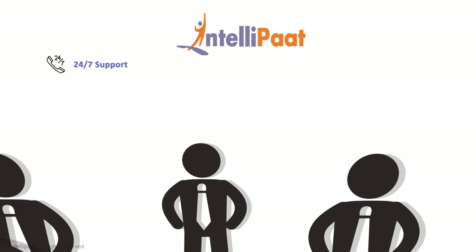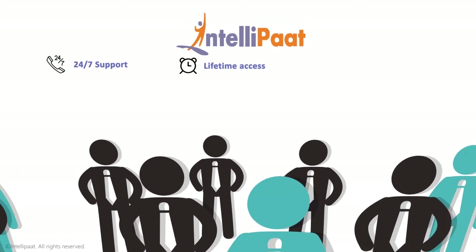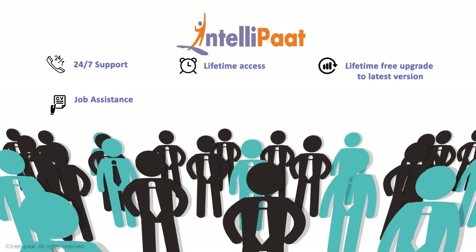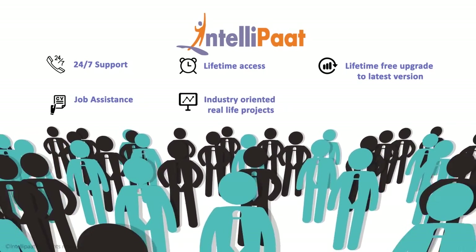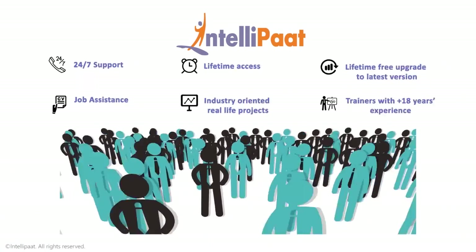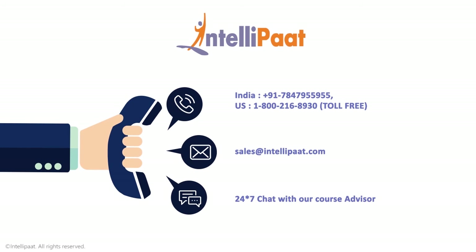Intellipaat courses come with 24x7 support, lifetime access, lifetime free upgrades to the latest version, job assistance, industry-oriented real-life projects, and trainers with 18 years plus experience. Now all you have to do is pick up that phone and call us, or alternately shoot us a swift email, and find your career soar to the skies in no time.